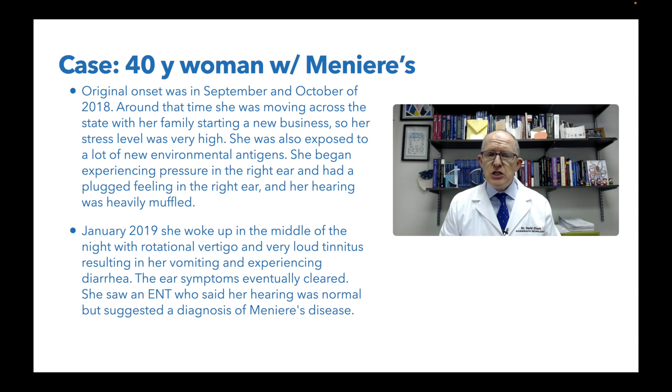A couple months after that, she woke up in the middle of the night with rotational vertigo, really loud tinnitus, and she began vomiting and having diarrhea - that's telling you we probably have Meniere's. Meniere's is endolymphatic hydrops - a crushing from the inside out of the inner ear caused by excessive fluid. Generally speaking, in about 90% of the cases I see, it's an inflammatory problem from somewhere. It's either an autoimmune condition attacking the inner ear, but more commonly you've got an inflammatory problem where the immune system is reacting and the ear is just a weak link.